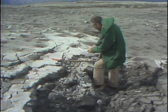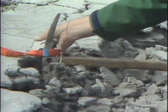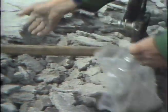Geologist Tom Benson from Portland State University was with us, picking up samples of ash and rock. He says the ash on the rim is now more than a foot thick.